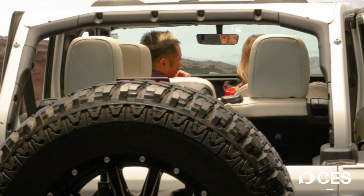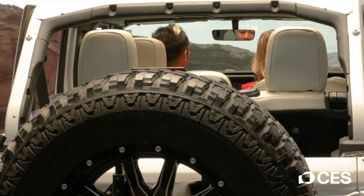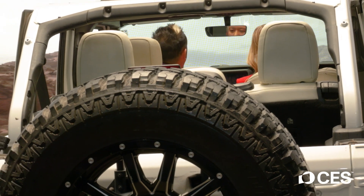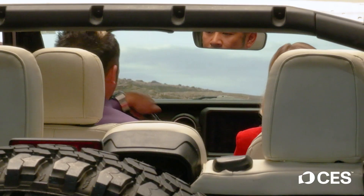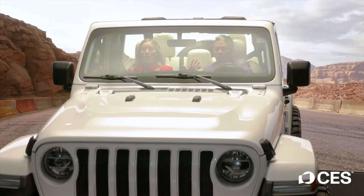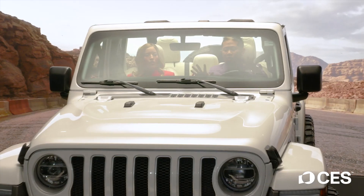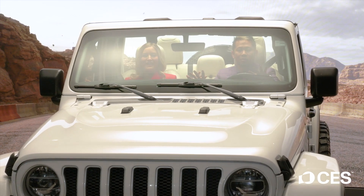Oh my goodness! It's a little shaky. Should we just turn around? I think we should turn around. I think you went the wrong way. Okay, let's turn around. This is not right. Oh my gosh! Okay, we're good. We're good. Looks like we're at CES.